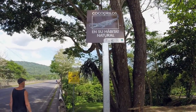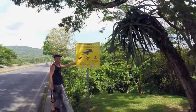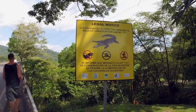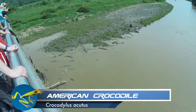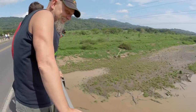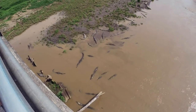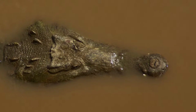We encountered one other crocodilian species on our trip through Costa Rica. On the way to Palo Verde, we crossed the famous Rio Tarcoles, and from the bridge we were able to see American crocodiles. Some of these crocodiles are known to have reached 13 to 16 feet in length and weigh between 1,000 and 2,000 pounds. This species prefers brackish and coastal waters, and crocodiles have a V-shaped snout which is narrower than that of the American alligator.